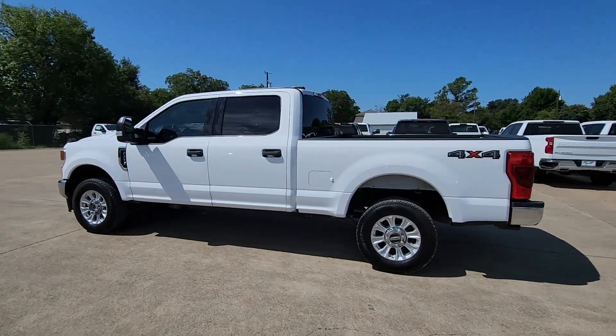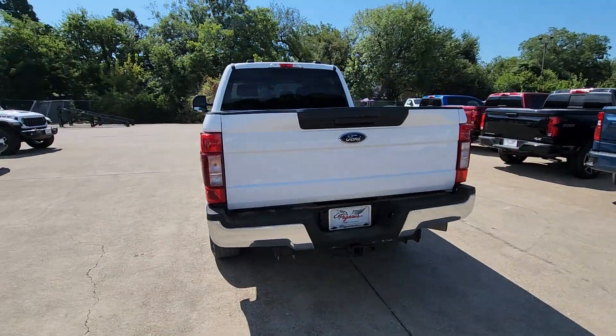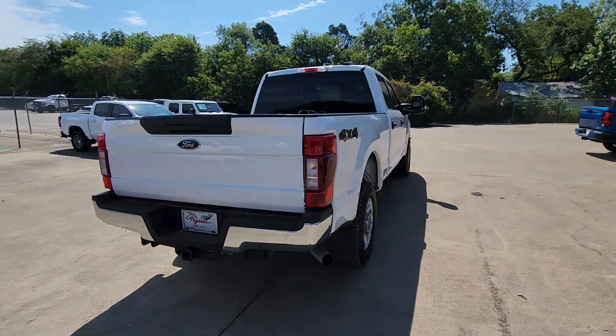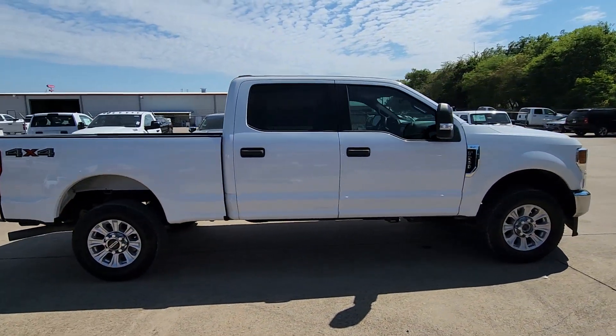Can you see yourself in the 2021 Ford F-250? This vehicle is an outstanding buy with fewer than 110,000 miles on the odometer. If you're going to do it, do it right.